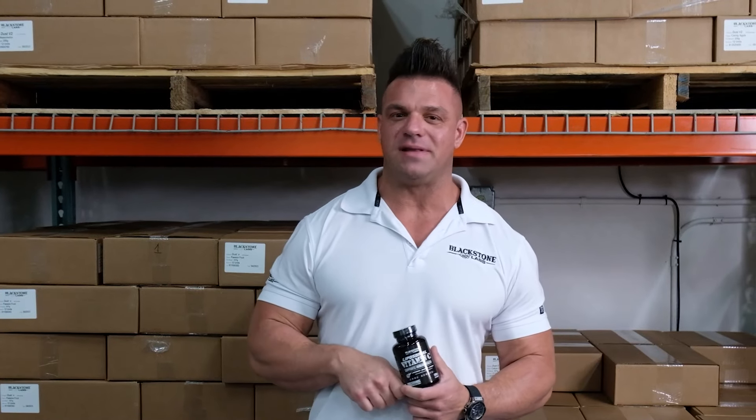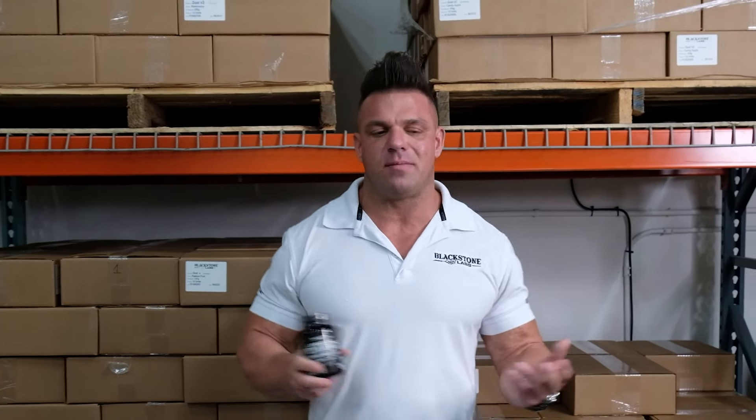What's up everybody, PG Braun here, president of Blackstone Labs, talking about our new core series vitamin C. You're probably thinking to yourself, vitamin C — no big deal — but it is a big deal.